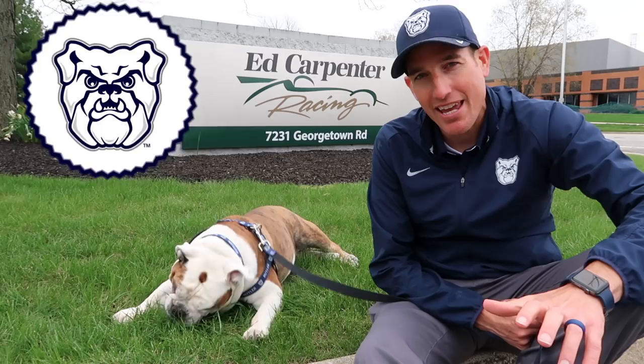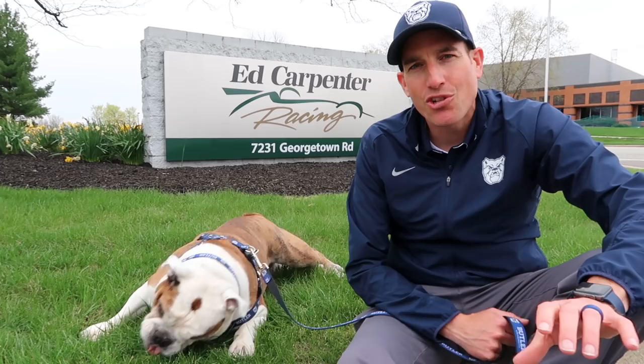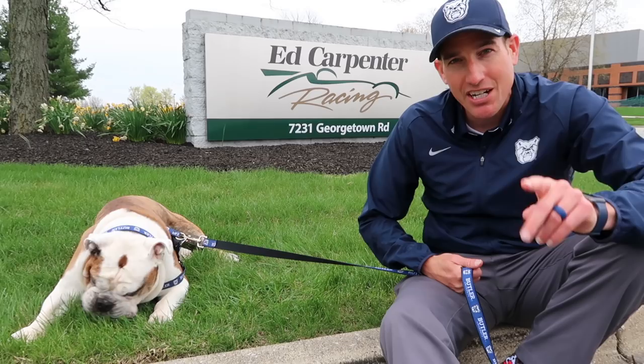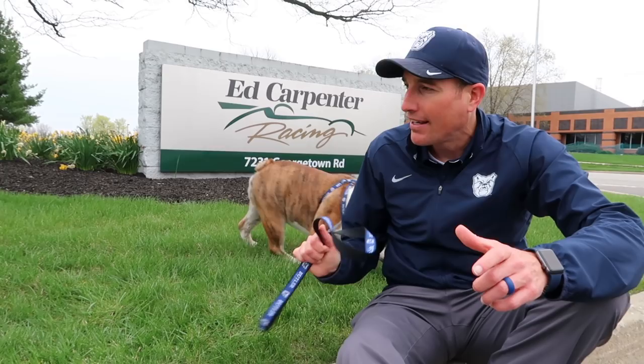Welcome back to the Butler Blue Vlog. This is sort of part two of our lead-up to the month of May. Once again, we are at Ed Carpenter Racing. I'm going to give you a little behind-the-scenes tour of Ed Carpenter's race shop. Ed is a 2003 Butler graduate, has sat on the pole for the Indianapolis 500 three times, including last year's race, where he finished second. We're hoping he can bring home the Borg Warner Trophy and a glass of milk this year and finish first. We're going to get a look and see some of the preparation that goes behind what it takes to get this place ready to move down to 16th and Georgetown for the month of May and put together a race-winning operation.